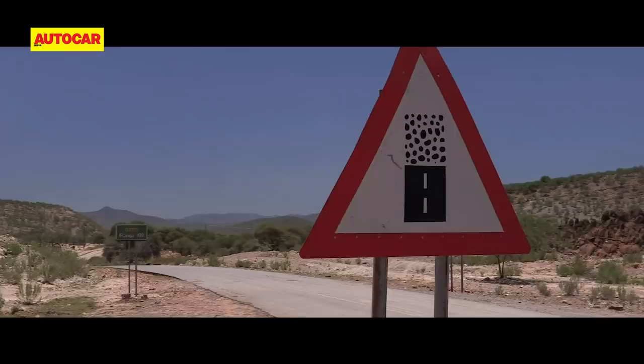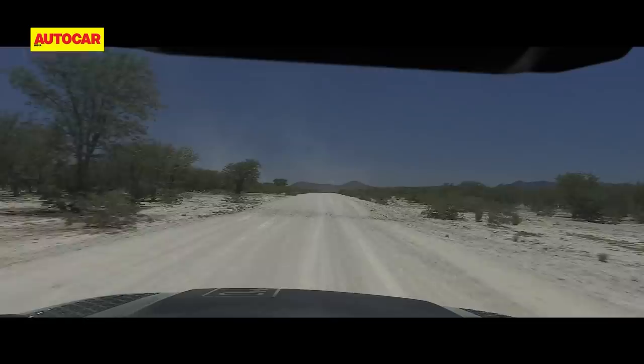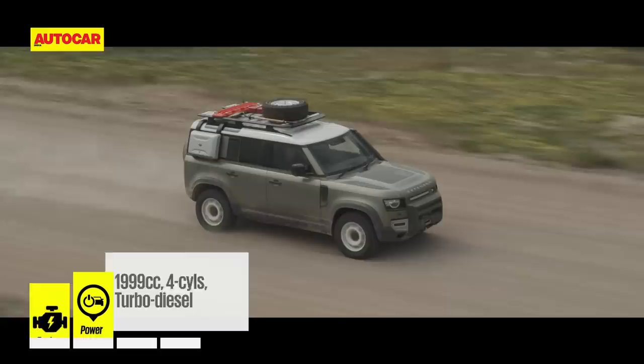My Namibian adventure begins in the small town of Opuwo in the northwest corner of this amazing country. We've left Opuwo and headed out to Van Zyl's camp, starting off in the diesel version which has a 2-liter 240 horsepower engine. We're mainly on gravel roads — it started off with smooth gravel and now we're into some pretty rough stuff.